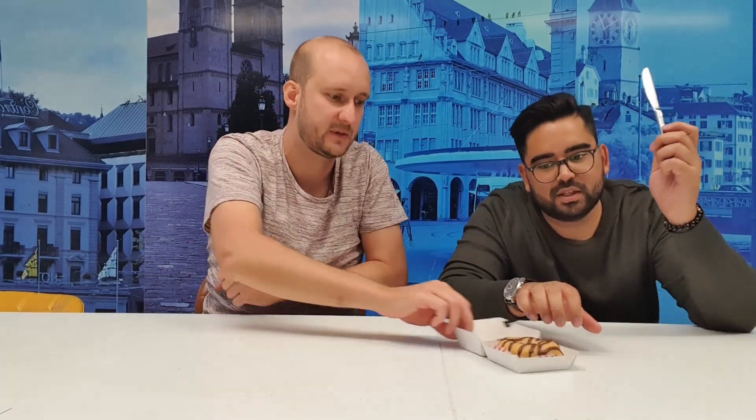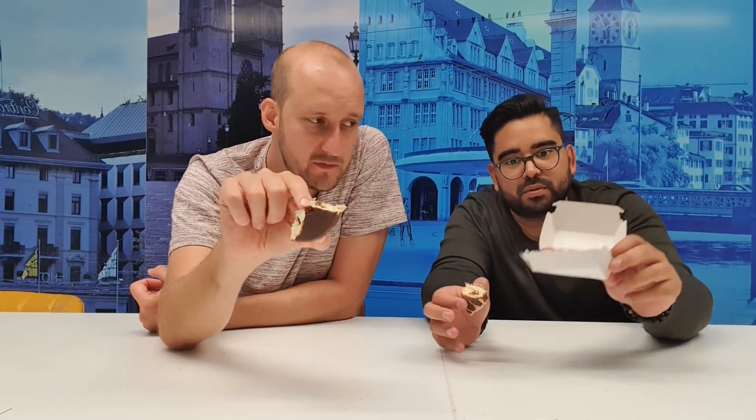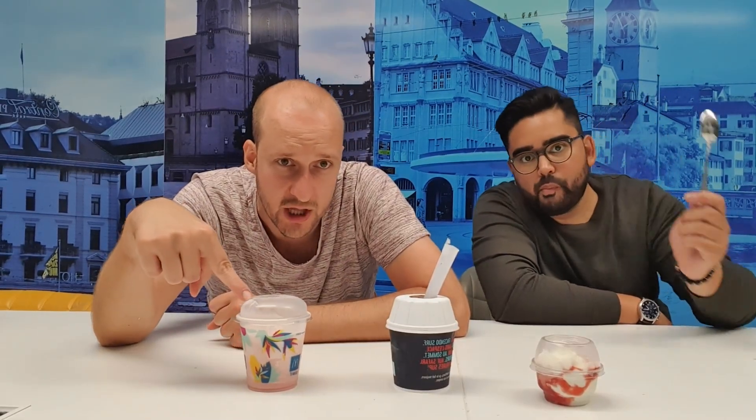Next item: the Nutella donut — the best donut from McDonald's. Nutella is always a good choice. Look at that Nutella filling inside — you even get the Nutella wrapper with it. If you get the possibility, try it out. I think it's only available in Switzerland as well. The Nutella donut is amazing, it's so premium — just like the regular Nutella you have at home.